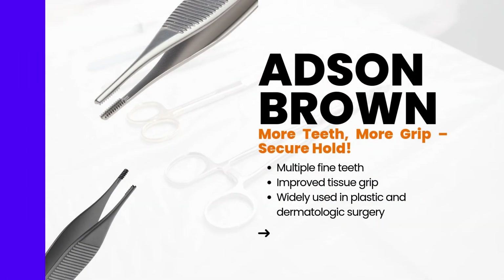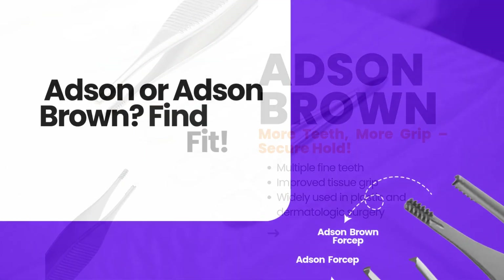Now meet the Adson Brown forceps — a step up in gripping power. They feature multiple fine teeth, 7x7 or 9x9, for enhanced control, improved tissue grip with reduced trauma, and are widely used in plastic and dermatologic surgery.